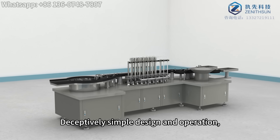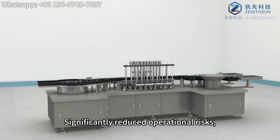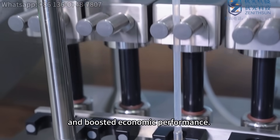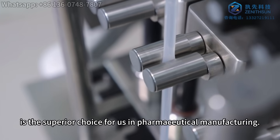Deceptively simple design and operation, yet solving complex problems with precision. Significantly reduced operational risks, raised product qualification rate, and boosted economic performance. The pump-free filling system is the superior choice for pharmaceutical manufacturing.